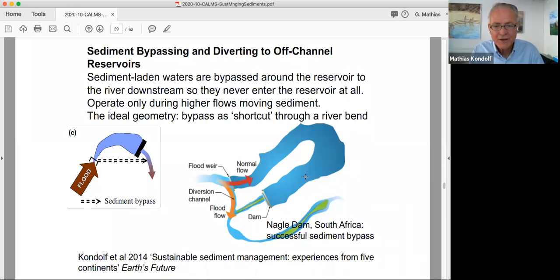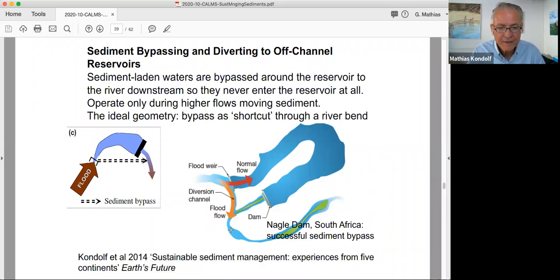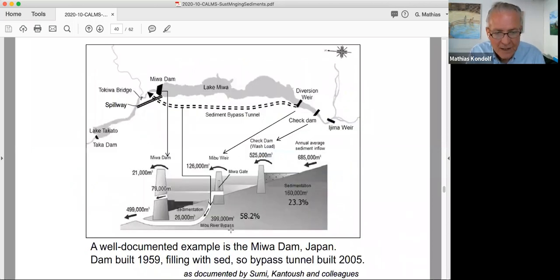Sediment bypassing, where it works, is a wonderful solution. This is Nagel Dam in South Africa, where the reservoir takes this big bend and the dam is here. They simply cut a channel through this ridge through which they divert the sediment-laden flood flows, which then rejoin the river below the dam. The continuity of sediment through the system is maintained and the reservoir is not filled with sediment. That's the perfect geometry — to have a bend like that. But even when you don't have that geometry, you can still make it work with the right engineering.